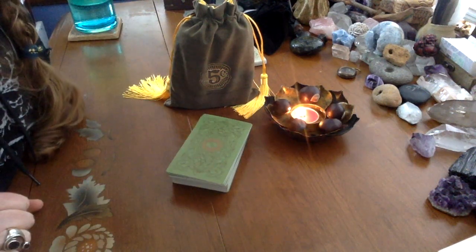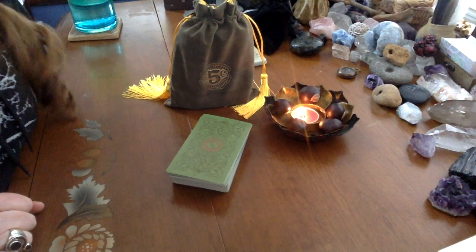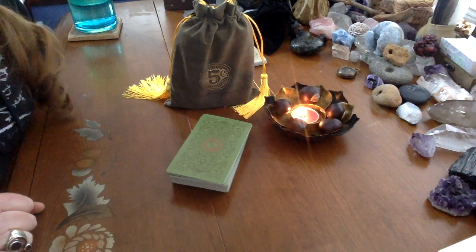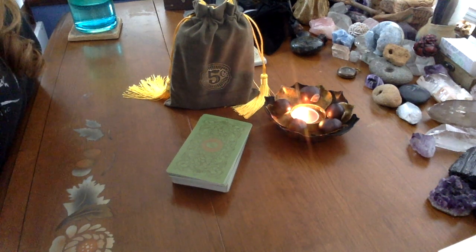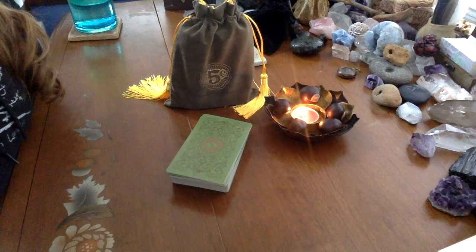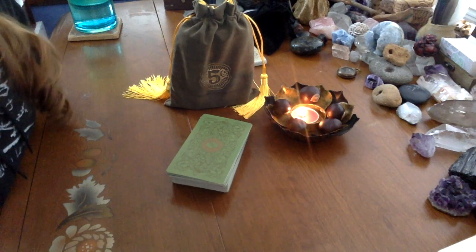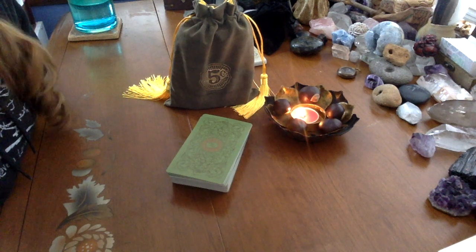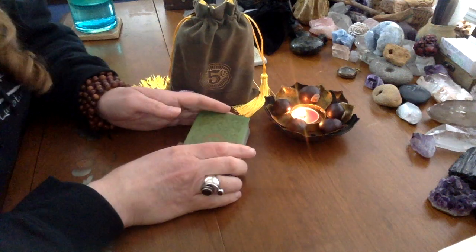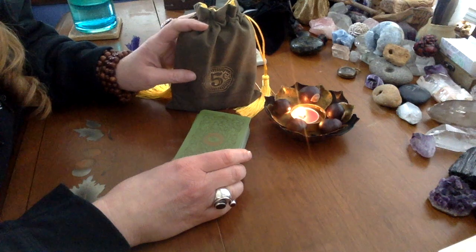Hi everyone, it's Natalie here, and we are entering into March, which I cannot believe. So today, the day that this drops, it would be the 1st of March. This reading goes from the 1st of March through to the 7th of March. Wow, so even and well-placed. And green felt like a good color, and it also felt right to bring in something fun and playful like the 5-cent tarot.